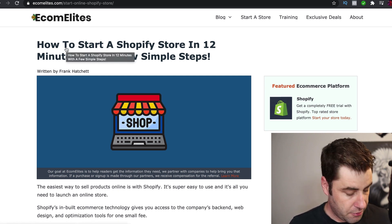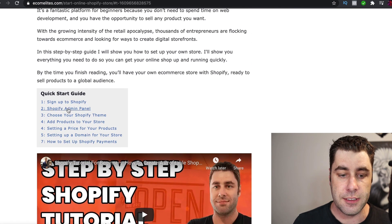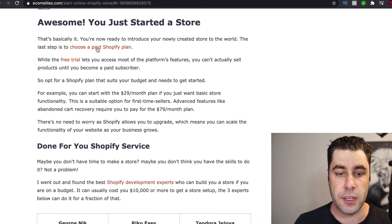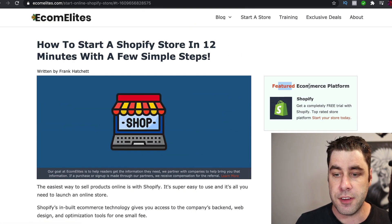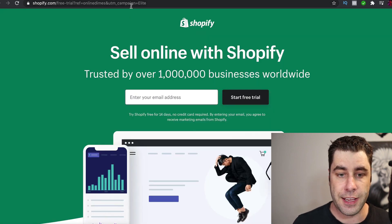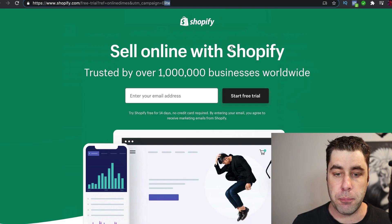Here's an article I did — 'How to Start a Shopify Store in 12 Minutes.' As we scroll down, this is an article on how to build a Shopify store. When people click on the links, it takes them to Shopify and I get paid a commission. Up here there's a featured ecommerce platform banner — 'Shopify, get a completely free trial' — and if you click that, it goes to Shopify. Under the campaign, this is how we track our blog, and if people sign up and stay on for longer than 14 days, I get a commission.